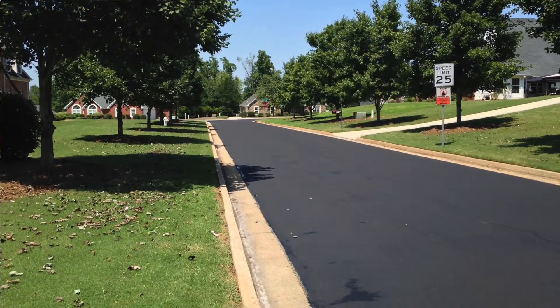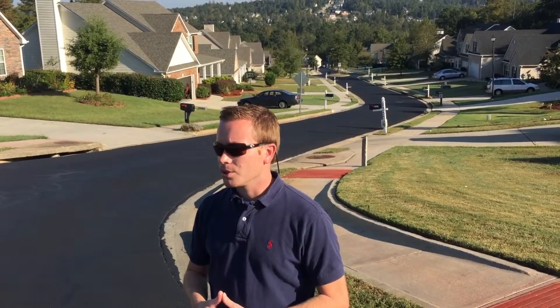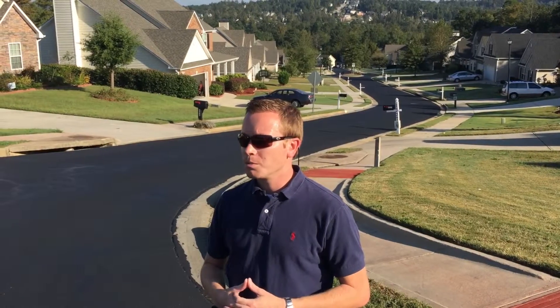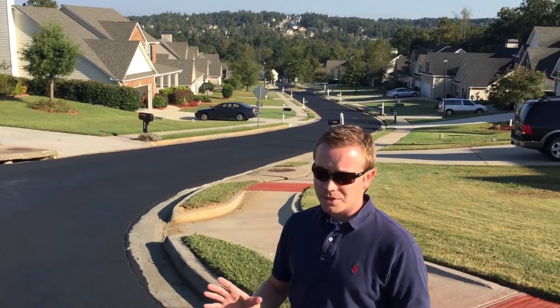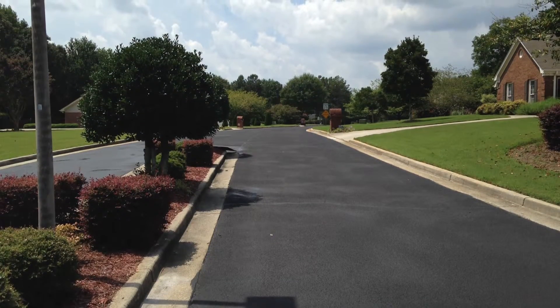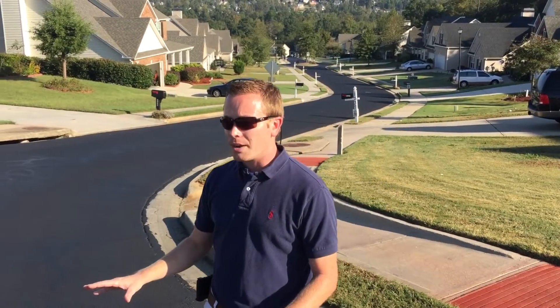I would certainly encourage them to take a look at our roads, or maybe some roads nearby to them. I would encourage them to contact other agencies that have performed similar pavement preservation work. You certainly need to have your pavements evaluated if you're not familiar with the condition of your pavements, because you want to make sure you're targeting the right pavement at the right time with the right treatment. Pavement preservation is not for every roadway.